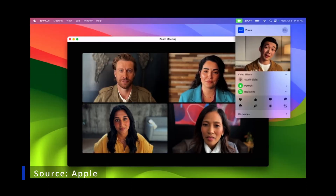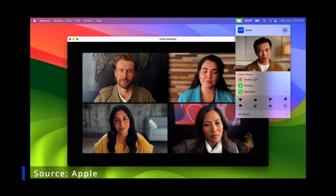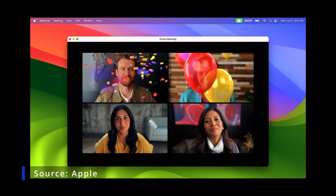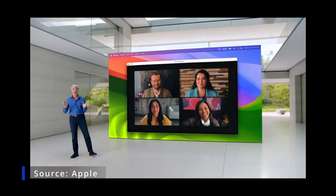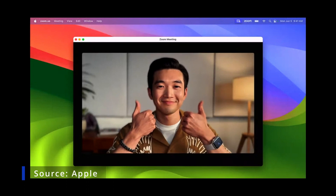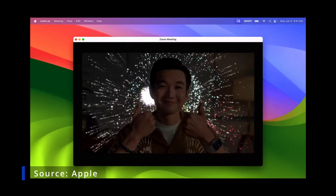When you want to let others know how you feel, you can add a reaction that seamlessly blends your video with balloons, confetti, hearts, and more. They're fun and have a cinematic quality. When you're really impressed, two thumbs up brings on a celebratory display of fireworks.